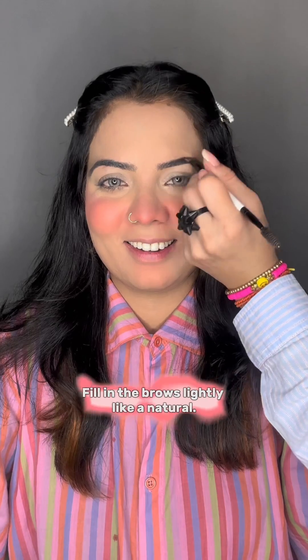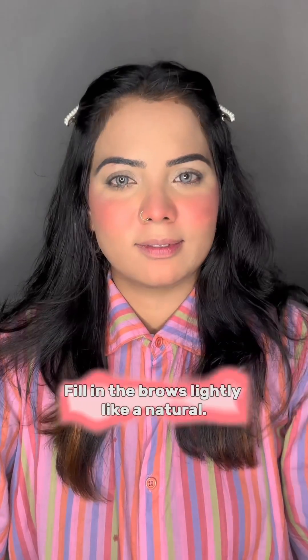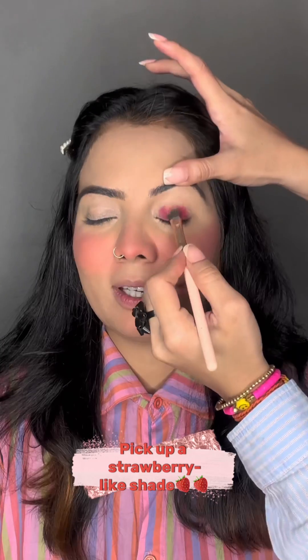I will use ST powder. We have to fill the eyebrows slightly — it will not be overly done because it doesn't look good. Then you have to apply the shade with any palette and blend it well.